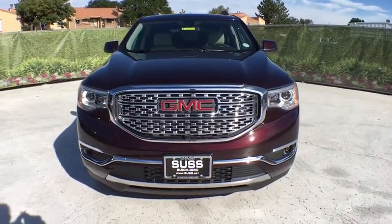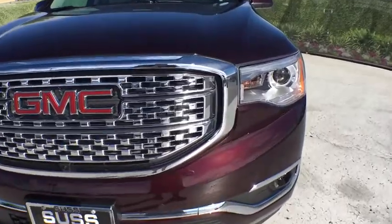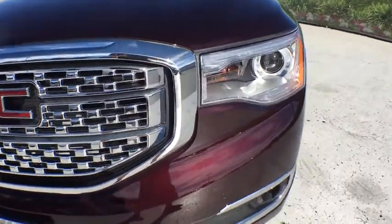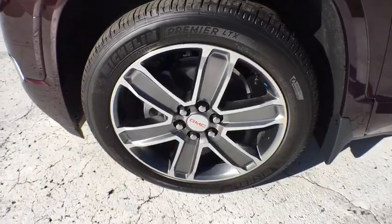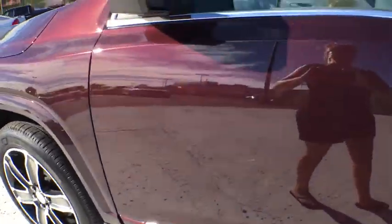Driver lumbar, ABS four-wheel, four-wheel disc brakes, front floor mats, cruise control, aluminum wheels, auto-off headlights, AM-FM stereo radio, premium sound system.